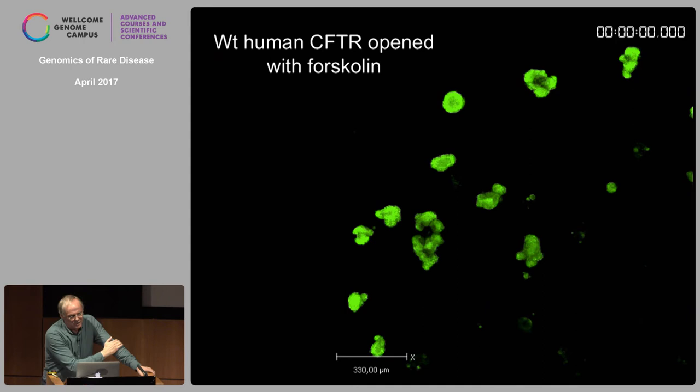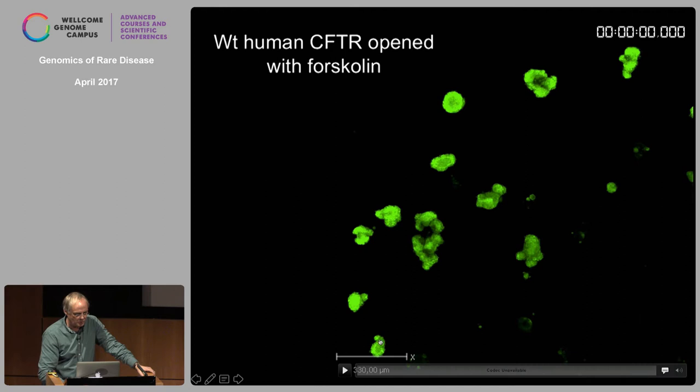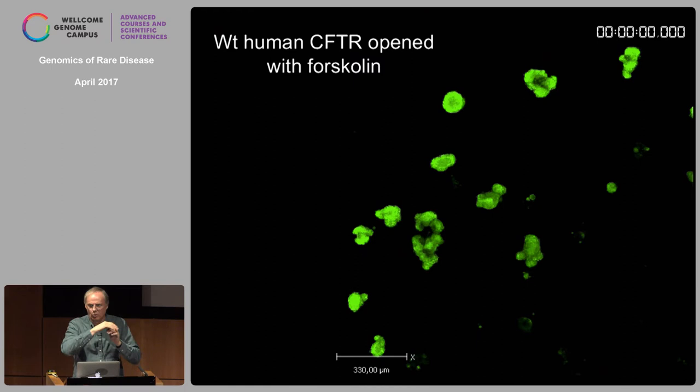Together with Jeff Beekman and Kors van der Ente in Utrecht, we developed a very simple assay. We take a rectal biopsy — it's painless — and in about one to two weeks we have enough mini-guts to do the test. We raise cyclic AMP by forskolin or cholera toxin, liquid enters these mini-guts and they swell very rapidly. In about two hours they swell. If you take 100 normal individuals, they're all within the same range. If you do this for a CF patient — who cannot open the channel — they don't budge.